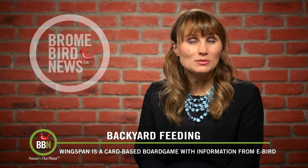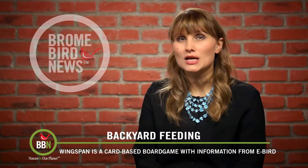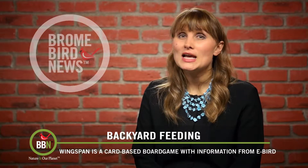It was designed by Elizabeth Hargrave. She collected tons of data from eBird when working on this board game. The goal of the game is to attract as many bird species as you can.